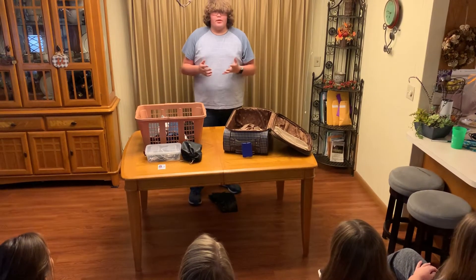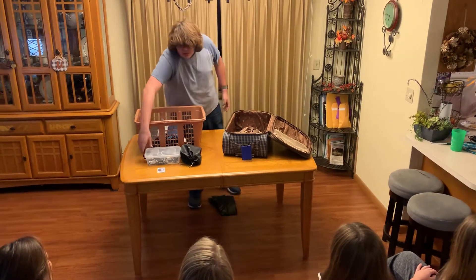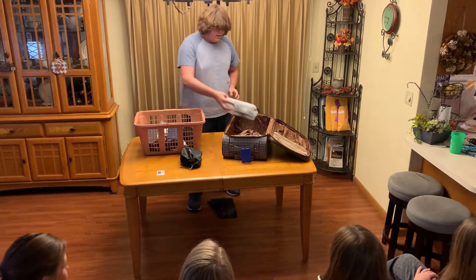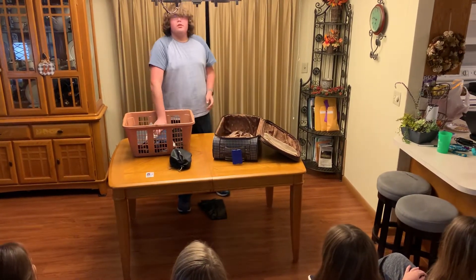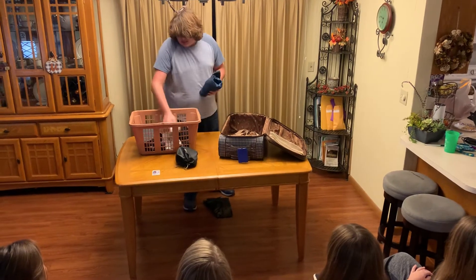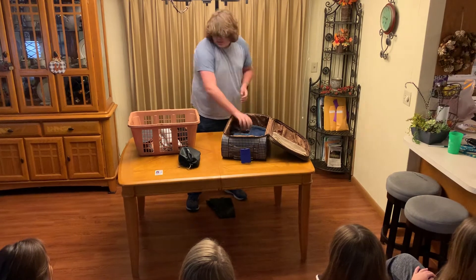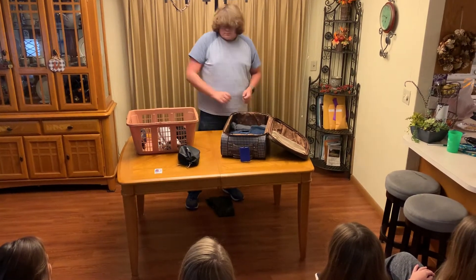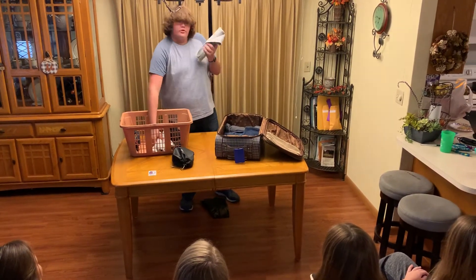Now that you know how to prepare your clothes, you can start packing. When you start packing, you want to take your box with your chargers that you have prepared and put that in the bottom of your suitcase. Then you want to take your bigger items like your jeans and your shorts and put those in next. Once you have those things in, you want to start putting your lighter items like your t-shirts in.